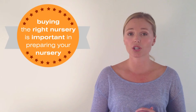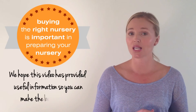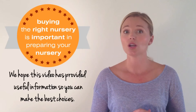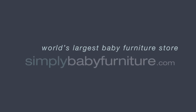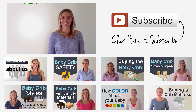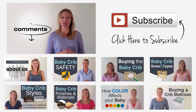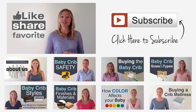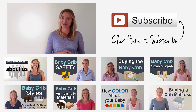Buying the right nursery furniture is important in preparing your nursery. We hope this video has provided useful information so you can make the best choices. We're here to help every step of the way at the world's largest baby furniture store, Simply Baby Furniture. If you have any questions about this topic, please feel free to put them in the comments below and we will do what we can to help you. Like, share, and favorite this video to show your appreciation for it.